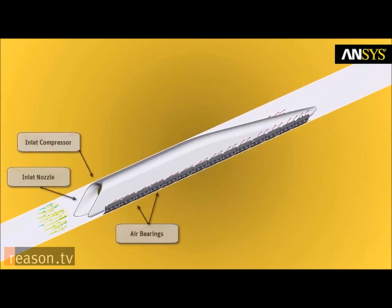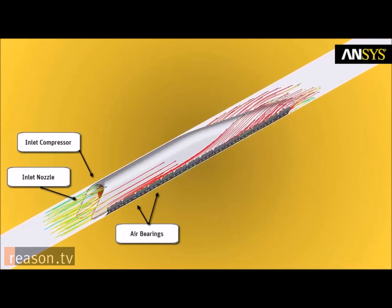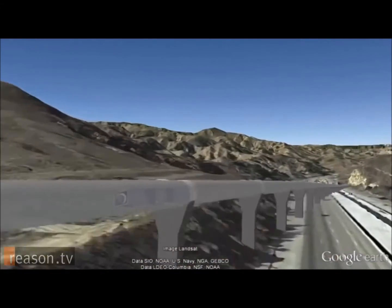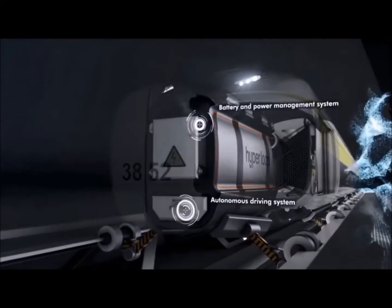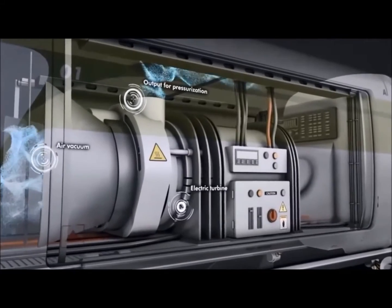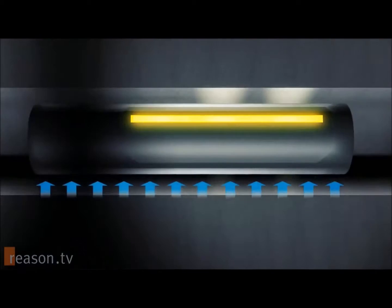It doesn't encounter a lot of resistance, and then you have in front of the capsule a compressor that takes away the air. So the remaining resistance moves to the back, so that basically the capsule doesn't touch anywhere, it doesn't have resistance in the front, and it can just hover with little energy and reach those top speeds at 760 miles per hour. The craft itself would use a linear electric motor to get moving and accelerate, and as the capsule begins moving, air is sucked in through an air intake and redirected to air skis to create a smooth-as-glass ride experience.